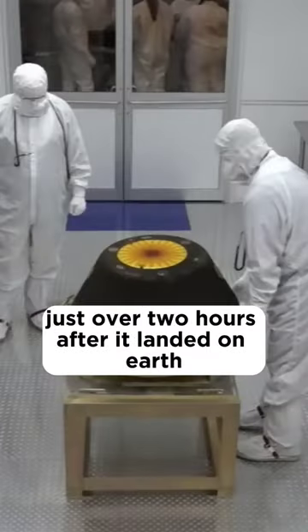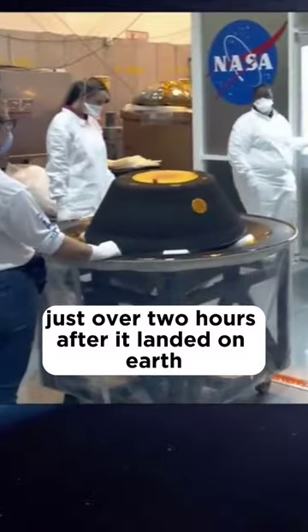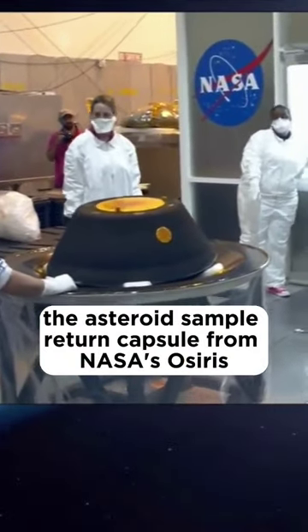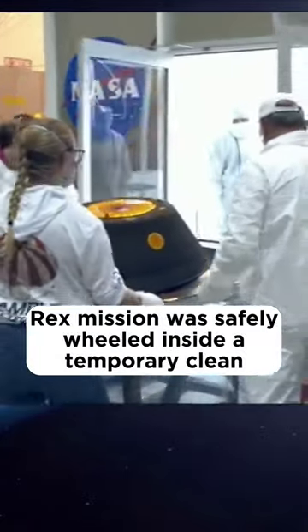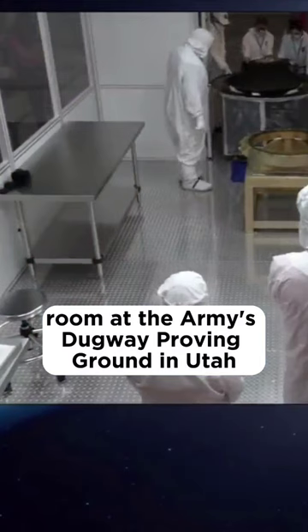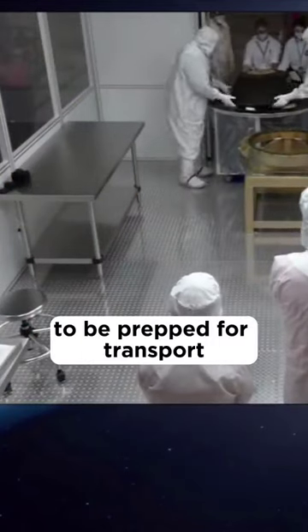Just over two hours after it landed on Earth, the asteroid sample return capsule from NASA's OSIRIS-REx mission was safely wheeled inside a temporary clean room at the Army's Dugway Proving Ground in Utah to be prepped for transport.